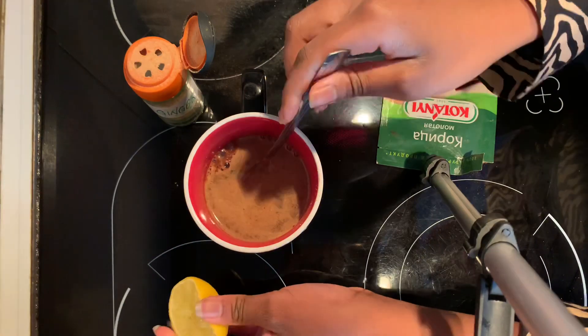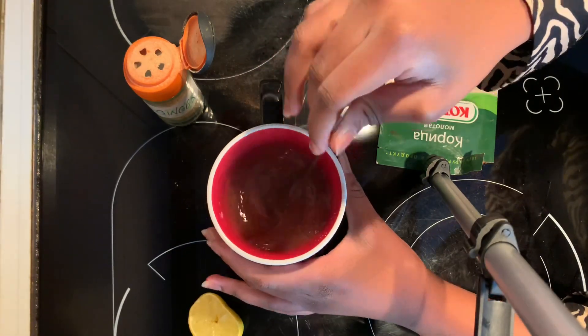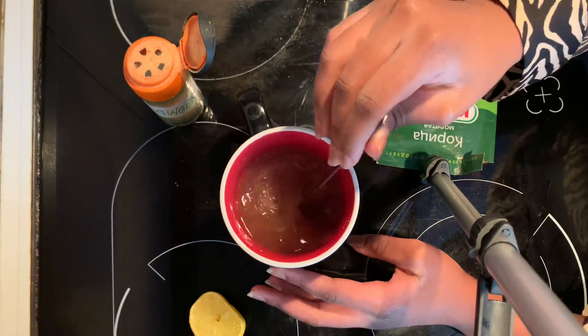For this drink, you don't want to add any sugar because we are trying to burn fat. If you want to sweeten it, you can add a bit of honey, but you don't want to add any sugar.